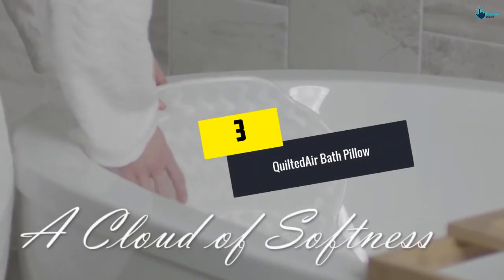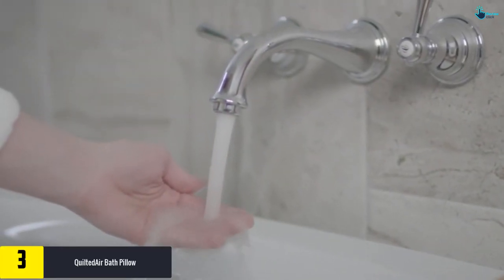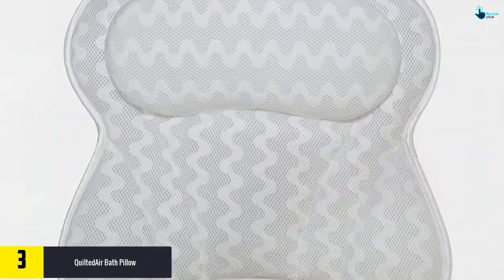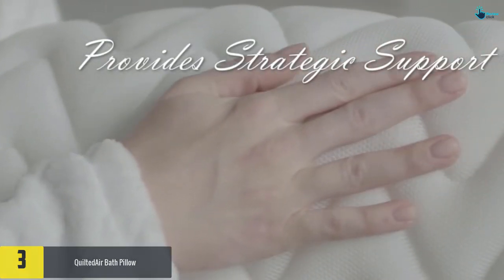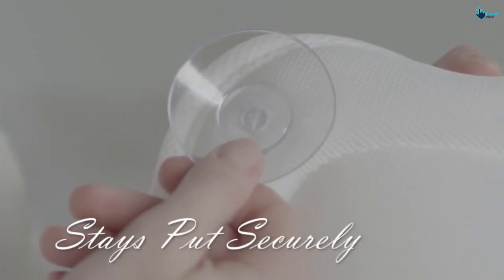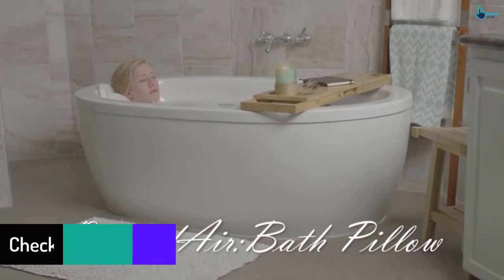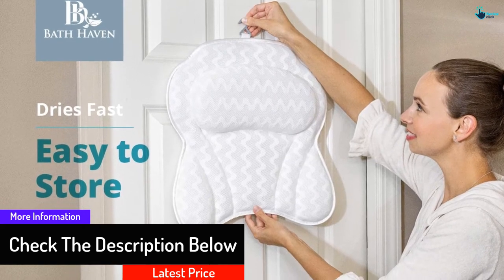At number 3, we have the Quilted Air Bath Pillow. The best thing about this pillow is that it comes in two different sizes, so you can easily pick the one according to your requirement. With the help of 3D air mesh design, you can be sure that it will remain at a proper temperature even when you're using it for long hours. It can also be washed in the machine, ensuring you are able to keep it clean. It dries pretty fast and consists of six suction cups, making it non-slip. It is compatible with a wide variety of different bathtubs.